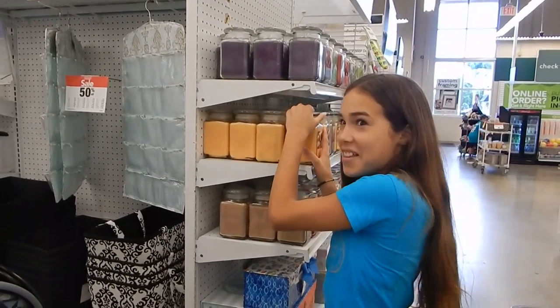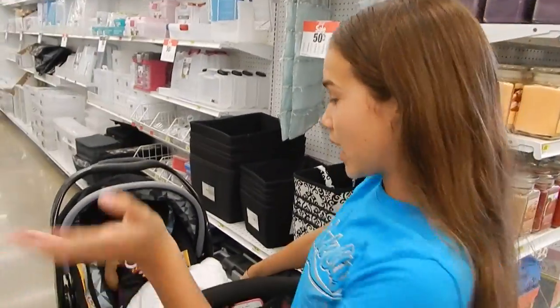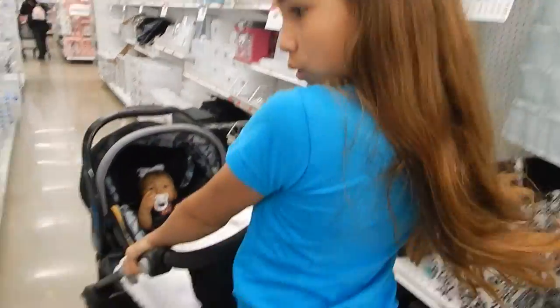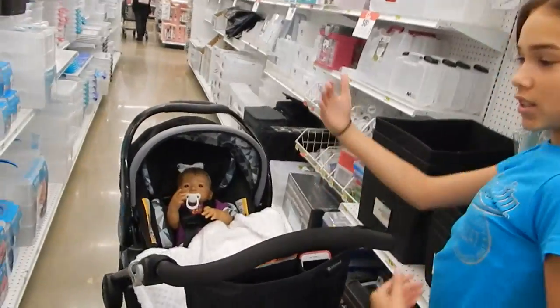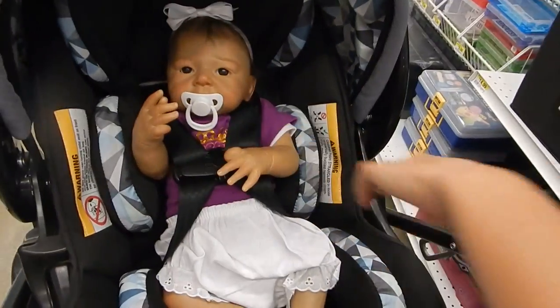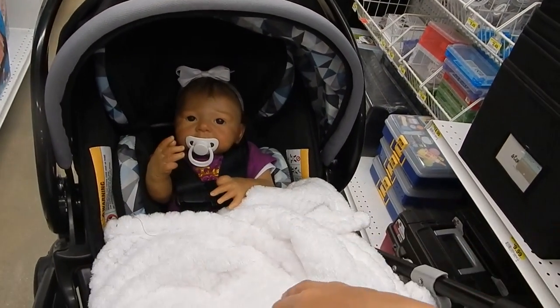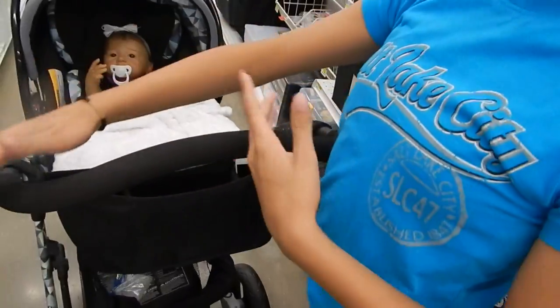Hello everyone, today we are at Joann's and I haven't been here in centuries. And who do we have? Miss Rose. She looks so cute. She's wearing her little Wisconsin princess outfit, and she also has Kaden's blanket — but that's okay, children can share.